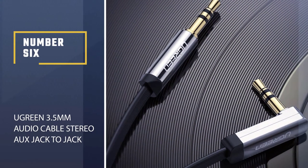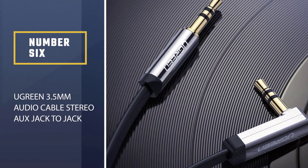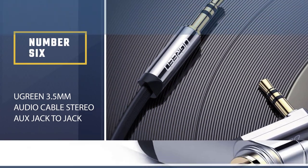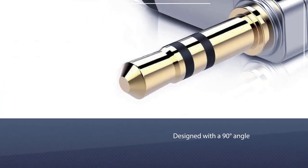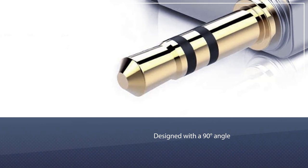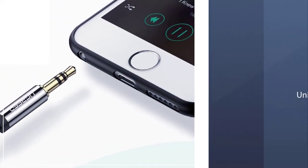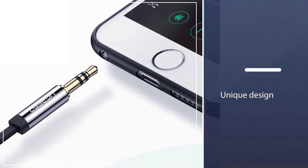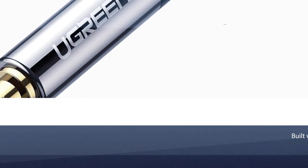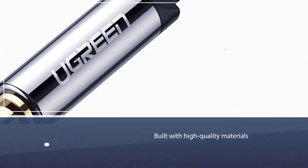Number 6. Ugreen 3.5mm Audio Cable Stereo Aux Jack to Jack Cable. It's designed with a 90-degree angle, which aids the ergonomics of the cable. In particular, the right-angled connector allows it to be connected in awkward and hard-to-reach areas. Likewise, the unique design also reinforces the durability of the connector tip.